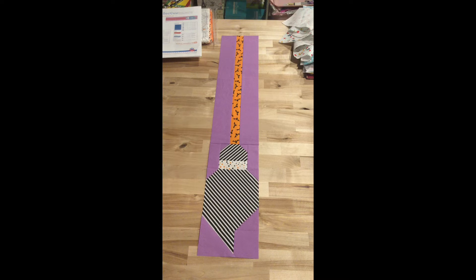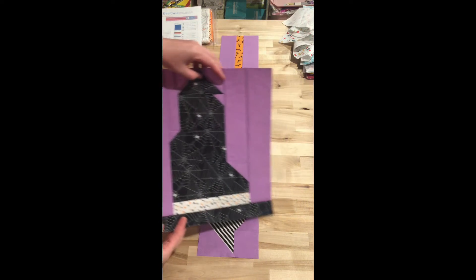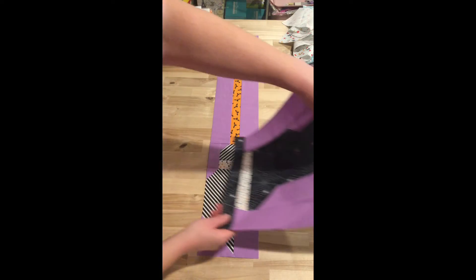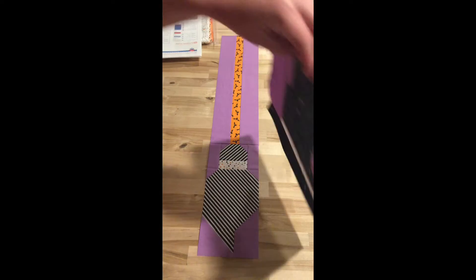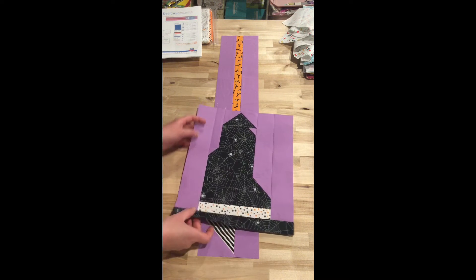So here's our broom, and then our hat that I have already done. I don't know how the quilt will be assembled since it is a mystery — I'm not sure if the hat will be up here or below it, or how the quilt will come together.